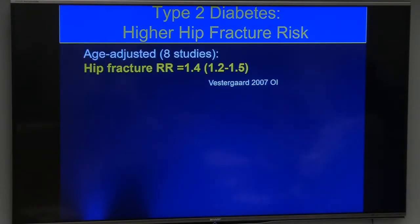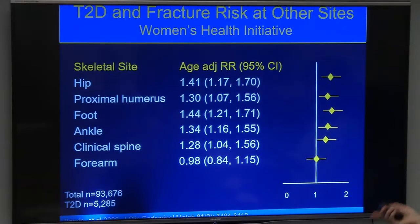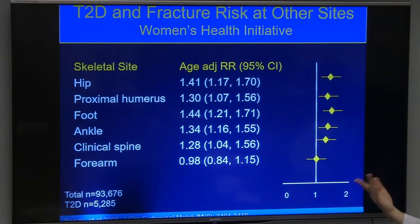In type 2 diabetes, one meta-analysis showed about a 40% increased risk for hip fracture — nothing like the six-fold risk in type 1 — but given that one in eleven people have type 2 diabetes, it's of public health significance. Another study adjusting for body size and bone density showed a 70% increased risk, and the most recent large study shows about a 30% increased risk. Importantly, data from the Women's Health Initiative following 90,000 women showed increased fracture risk not just at the hip but at almost all sites except the forearm.